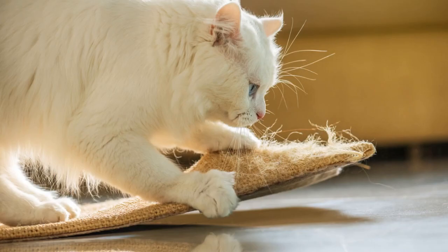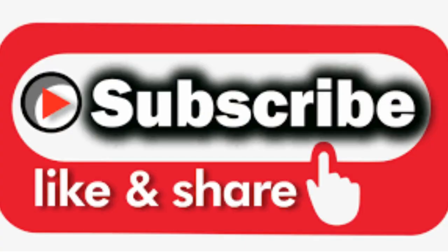I earnestly believe that this video has helped you learn how to keep your cat from damaging your carpet. Please subscribe to my channel if you haven't already, and you'll be among the first to know whenever I post a new video. All of this is really appreciated.